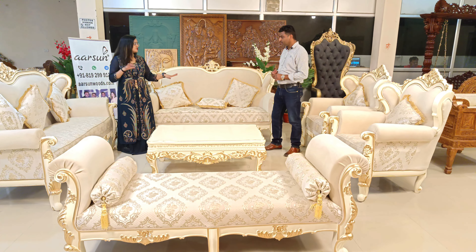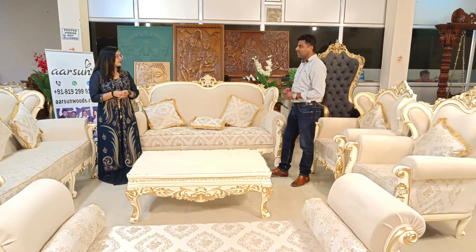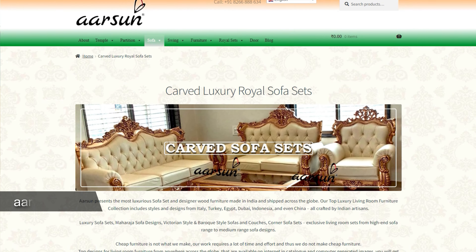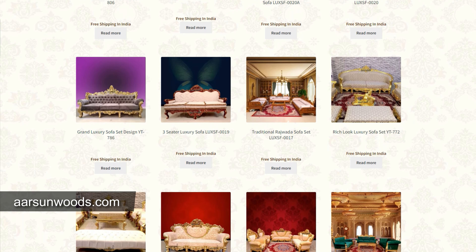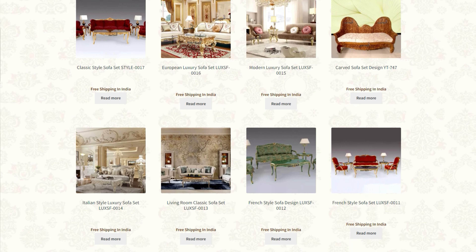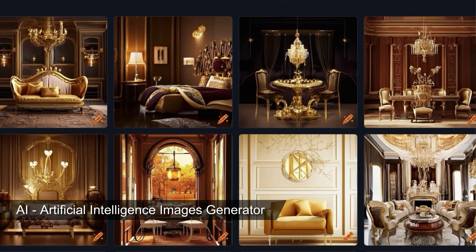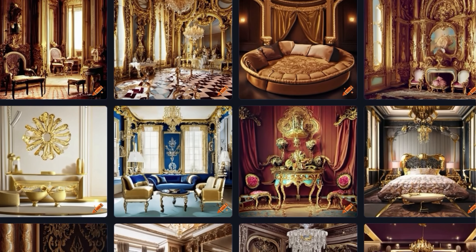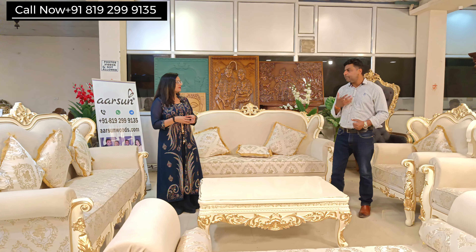Honestly, nothing is exclusively our design — there is no copyright on any design. If you go online you find hundreds and hundreds of designs from particular regions: Italy, Egypt, Indonesia, China, France — so many designs already exist. You can also put some keywords and ask artificial intelligence to create a set for you and it will generate a different design. There is no shortage of designs and the client can pick from anywhere.